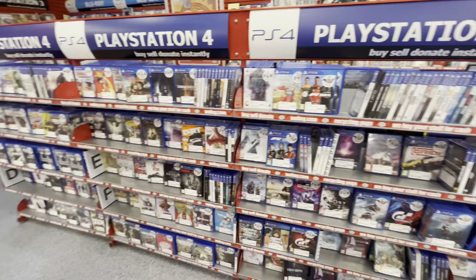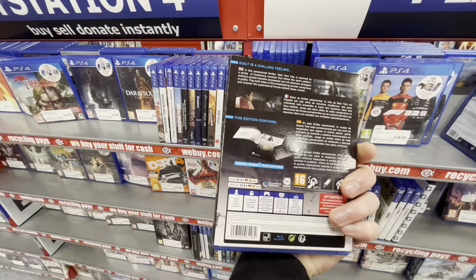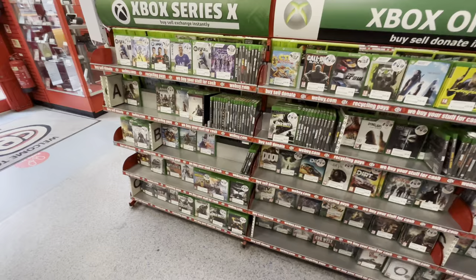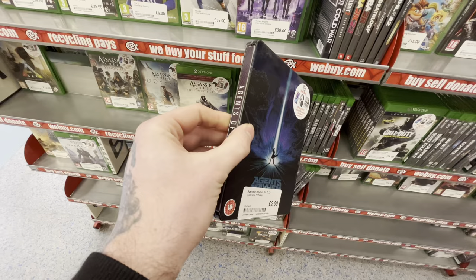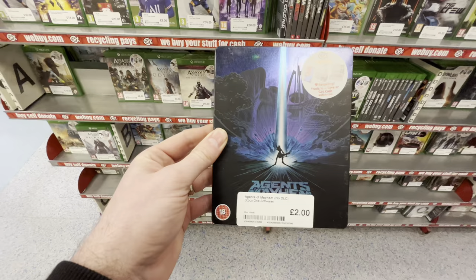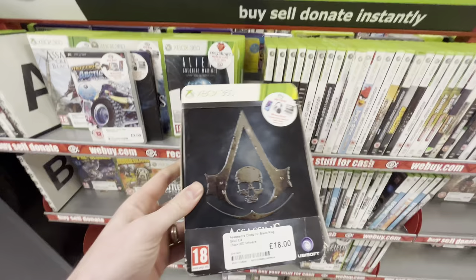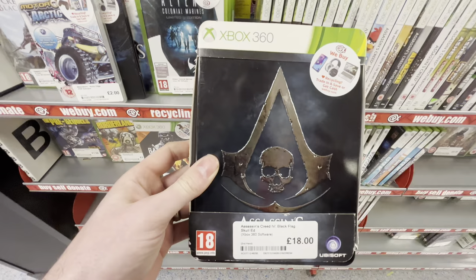Heading back downstairs to some of the more modern gaming consoles. Having a quick peruse of the PlayStation 4 section, I saw Fahrenheit — I thought this game was going to get more expensive, but here it is in CX in 2023 for £22 on the shelf. I always keep an eye out for Steelbooks because you can normally pick these up super cheap. Agents of Mayhem may not be the most exciting game, but £2 for a pretty nice looking collector's edition tin — I'm going to pick this one up. There was also a really nice Assassin's Creed Black Flag collector's tin in the Xbox 360 section, though a bit too expensive and not quite in good enough condition.